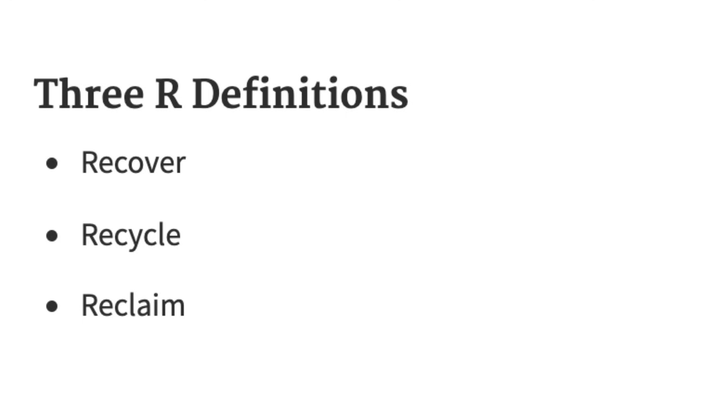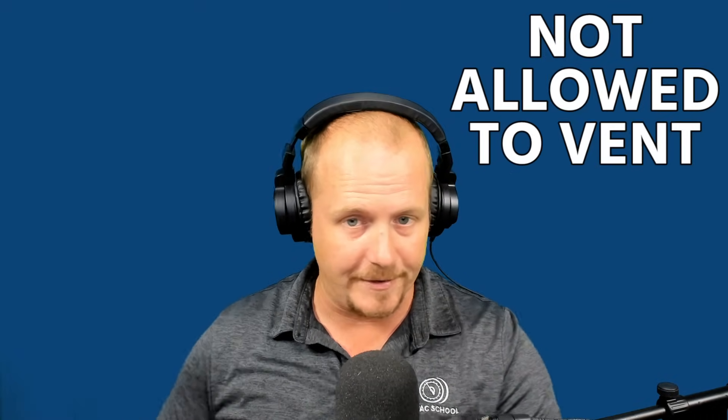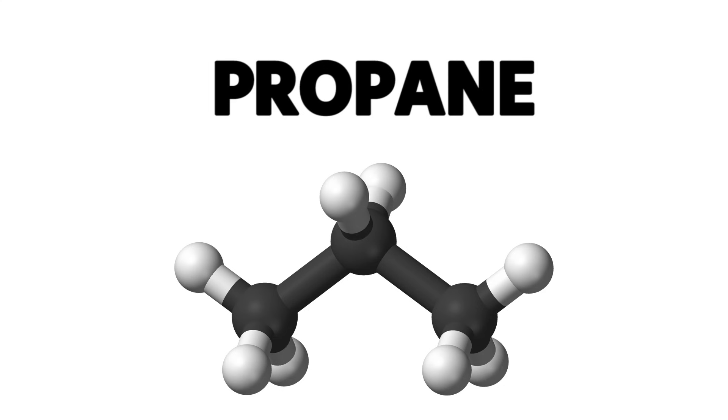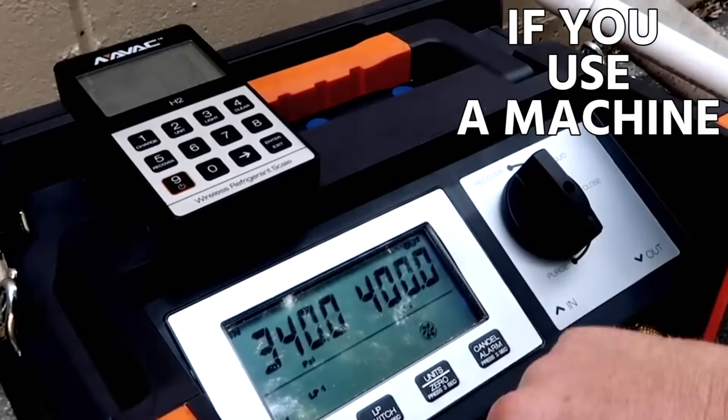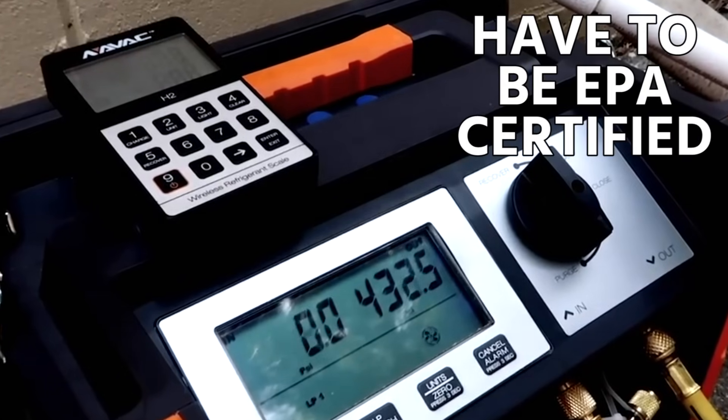Three terms commonly used throughout the 608 exam are recover, recycle, and reclaim. When a technician takes refrigerant out of a system and puts it into a tank, that is recovery. You are not allowed to vent regulated refrigerants — HFCs, CFCs, HCFCs, and HFOs. The only ones generally allowed to be vented are naturals like CO2 or propane. Using a machine to remove refrigerant is called active recovery, and those recovery machines must be EPA certified.